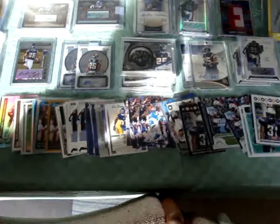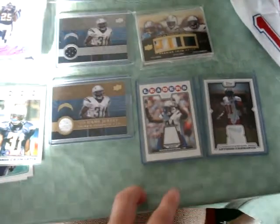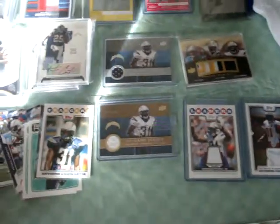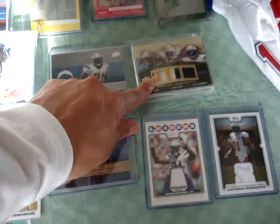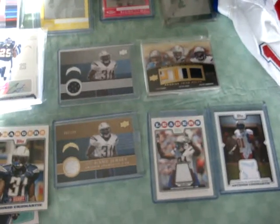Go ahead and get started showing you guys a couple of jersey cards right here. Topps regular jersey and his Pro Bowl jersey right there. A couple UD game jerseys right there. And just a few days ago I picked up this nice UD Premier — it's Cromartie, Antonio Gates, and Philip Rivers. Nice patch card there.